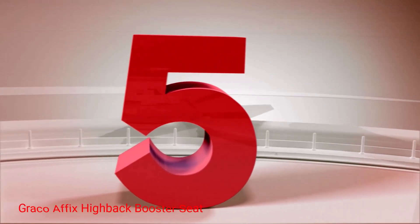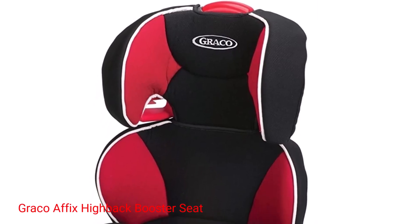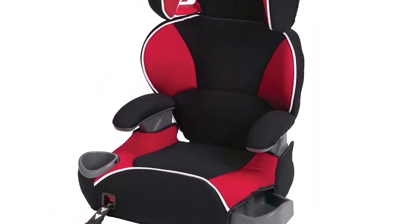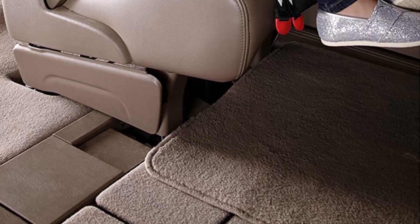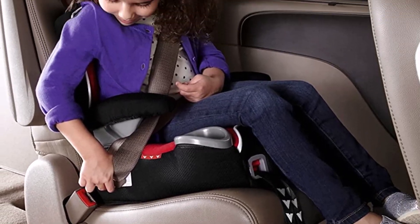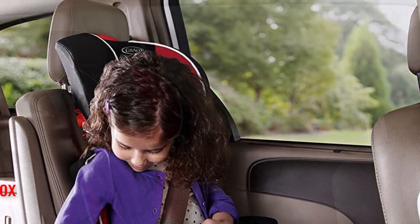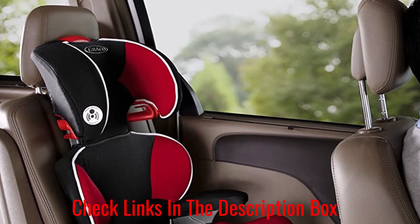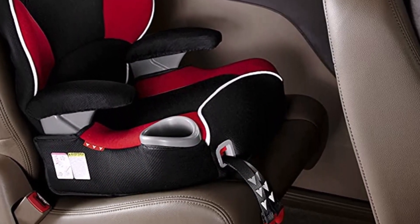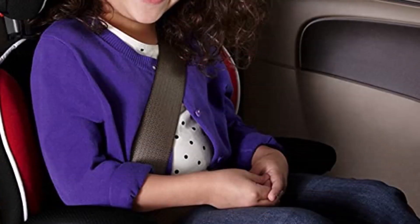Number 5: Graco Affix Highback Booster Seat. The Graco Affix Youth Booster is the best booster seat for kids between 30 and 100 pounds. It has a combination of comfort and safety with latch systems that conform to federal regulations regarding child transportation, and EPS energy-absorbing foam padding to reduce impact. It also includes a lower latch system, and with just one hand you can secure the booster to the car seat.